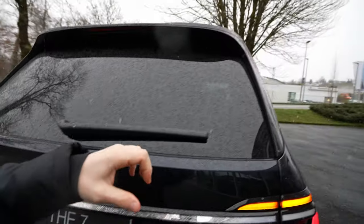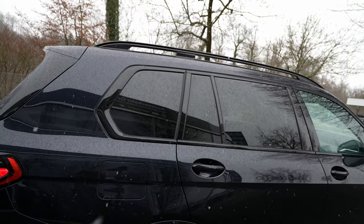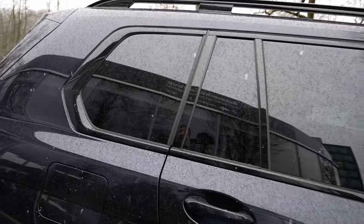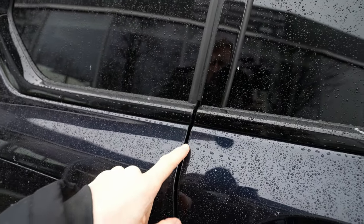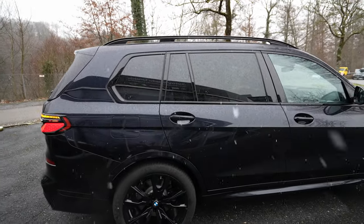The windows are huge — visibility from the interior is perfect. There's glossy plastic trim around the windows on top and bottom, and the rubber transitions between the window sections are perfectly fitted. Unlike some other cars, everything here is aligned perfectly — top-notch build quality.